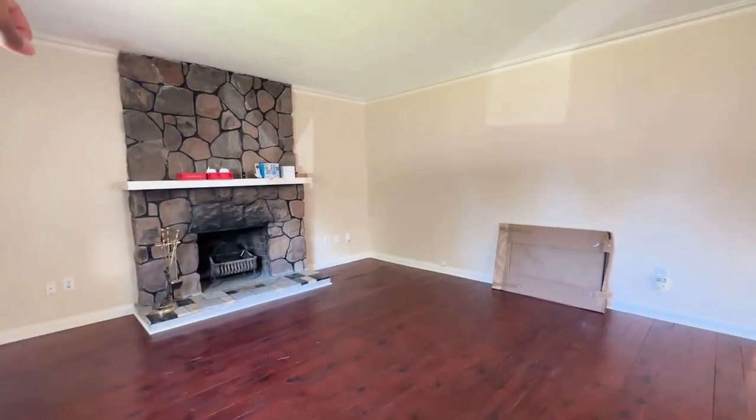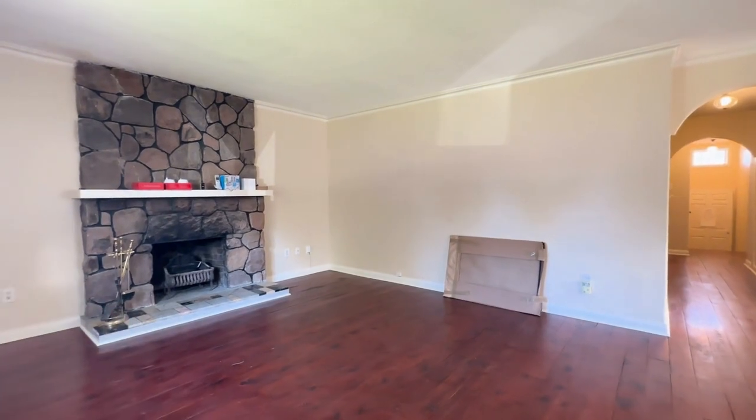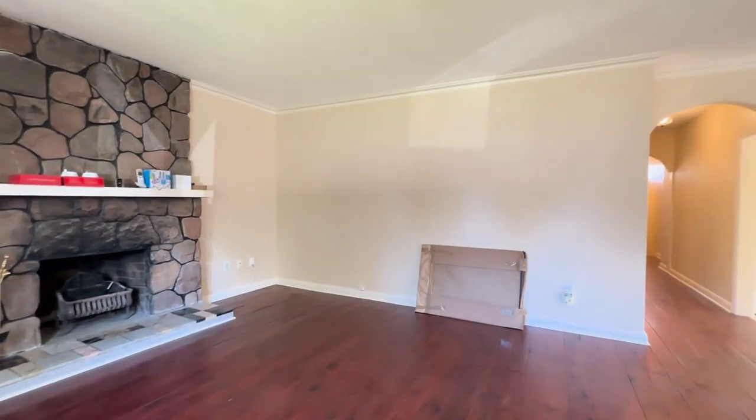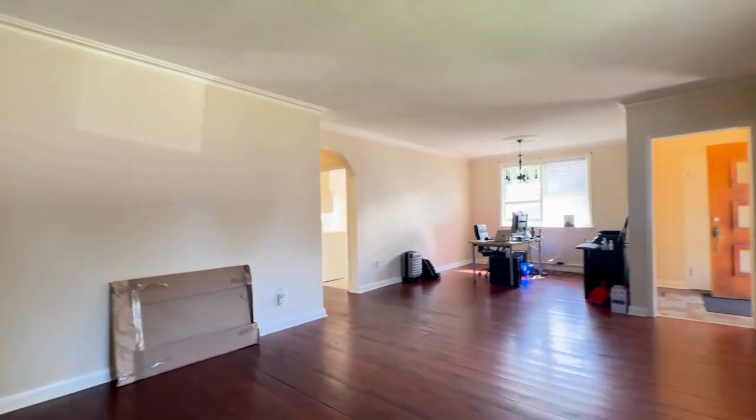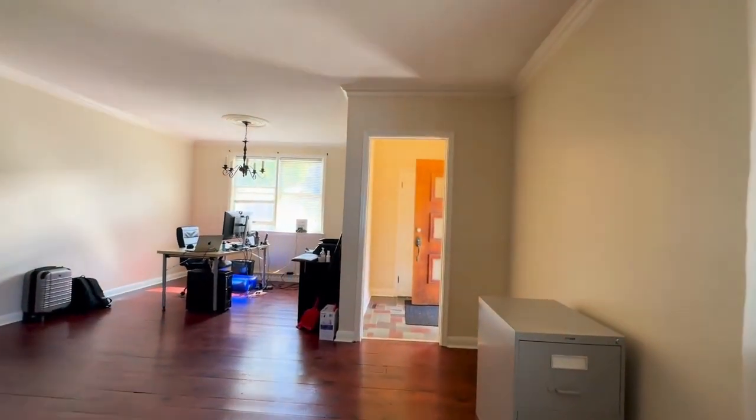Over here, you can have a TV put on top of that with a sectional and a coffee table in the middle as well. You have a nice, chic hardwood flooring — it's like a modern vintage.